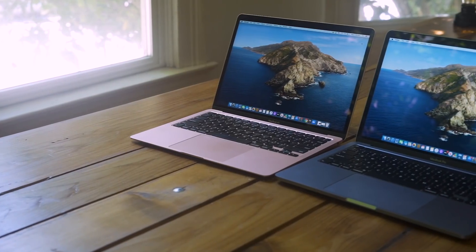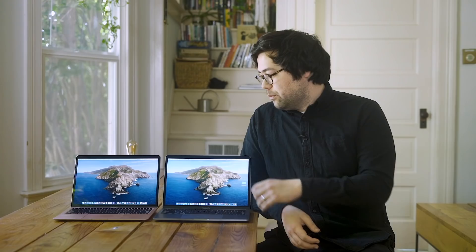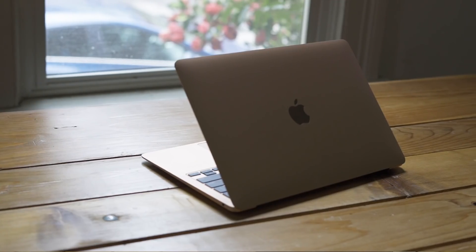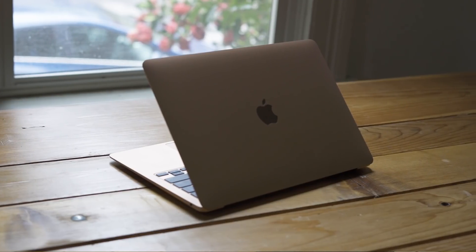Both laptops have the same size bezels around that 13.3-inch screen with the 720p webcam up top, and of course the Touch ID fingerprint reader on the top right of the keyboard layout. Since the MacBook Air is the cheaper option, if any of those features are really important to you, you are technically getting a better value by purchasing the MacBook Air while still keeping all those same high-quality features.